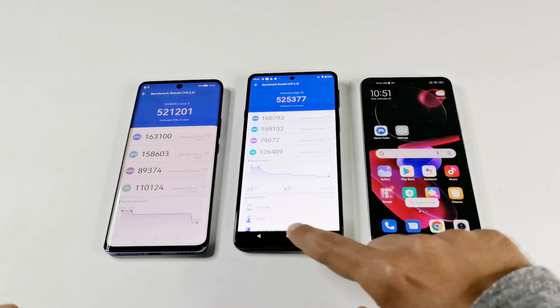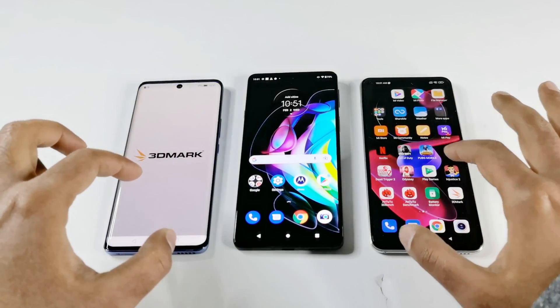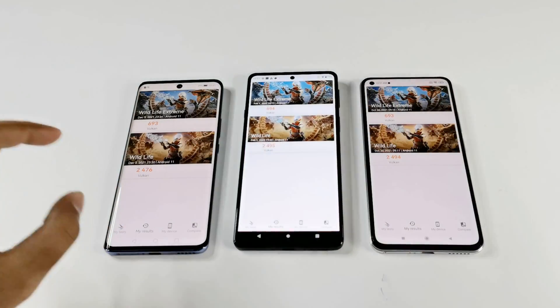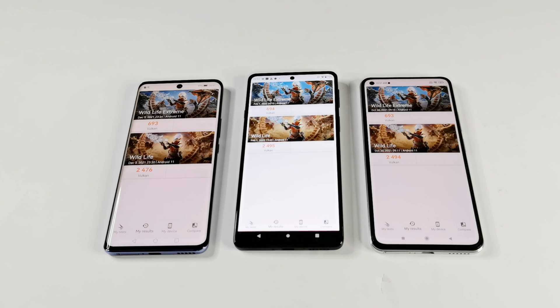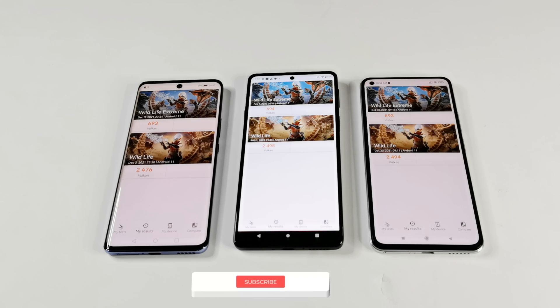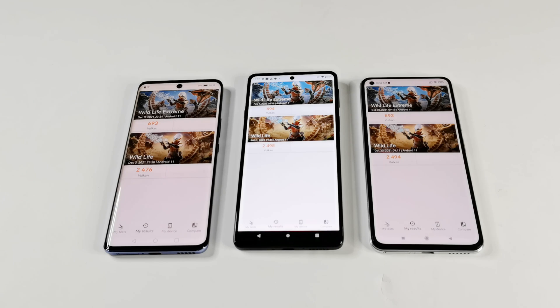Now let's have a look at the next test — 3DMark. This is a gaming benchmarking test so it gives an idea about the gaming capability of the device. We performed Wildlife Extreme and Wildlife tests. Huawei Nova 9 scored 693 in Wildlife Extreme and 2476 in Wildlife. Moto Edge 20 scored 694 in Wildlife Extreme and 2495 in Wildlife. Xiaomi 11 Lite 5G NE scored 693 in Wildlife Extreme and 2494 in Wildlife.